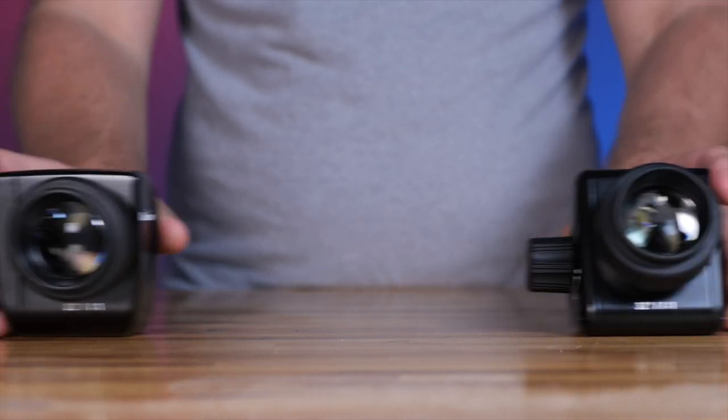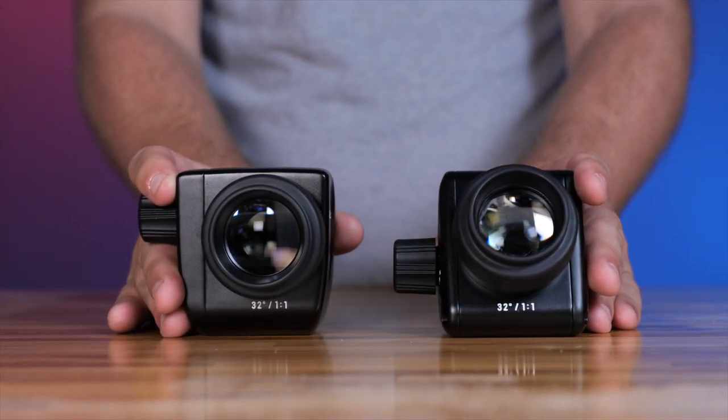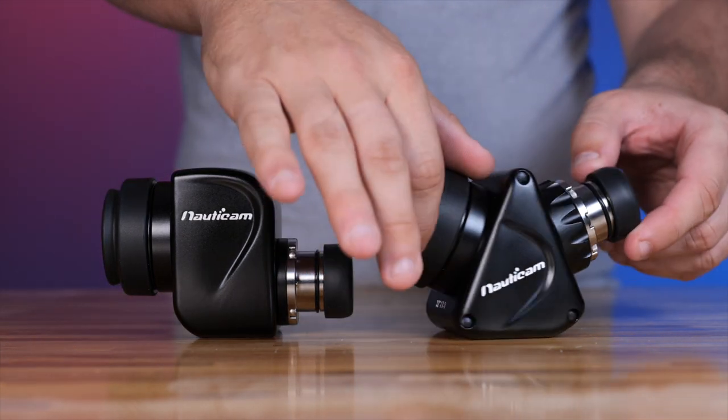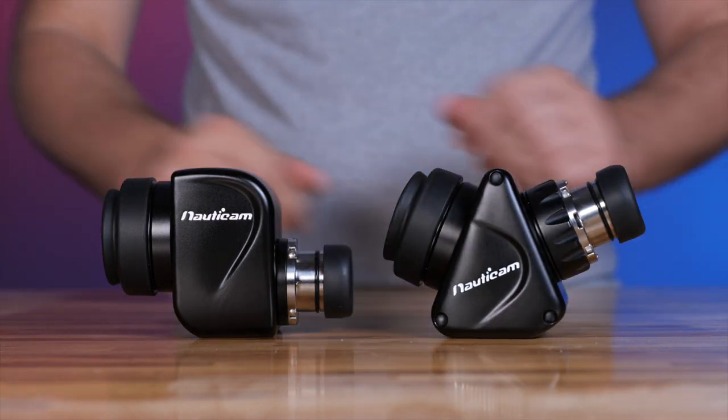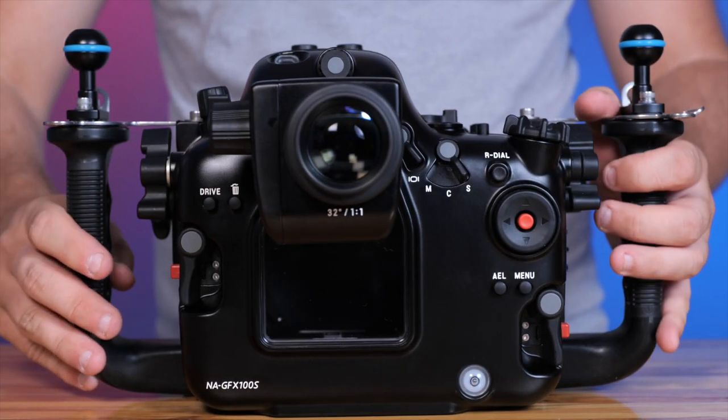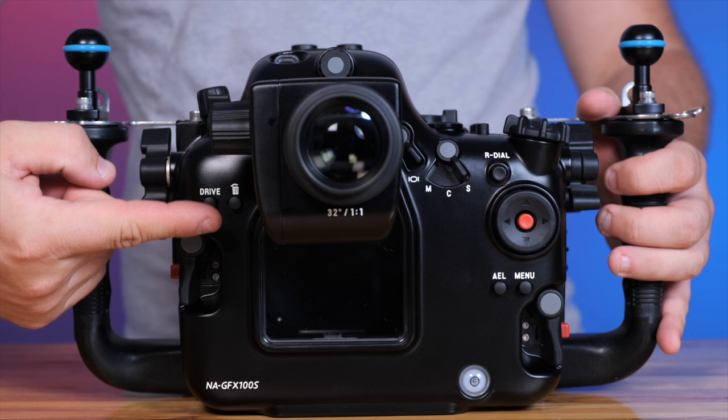The new 180-degree straight viewfinder 2 and angled viewfinder 2 employ entirely new optics to allow distortion-free viewing without clipping the image frame. With the new viewfinders, reviewing images in playback or navigating the menus through the EVF has never been so easy.